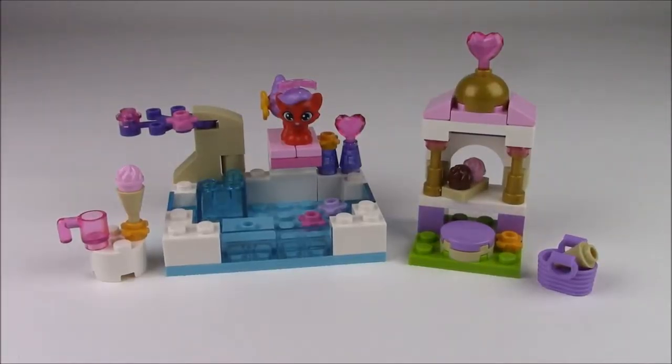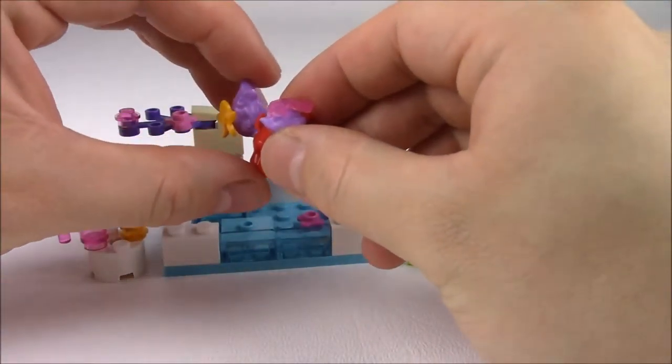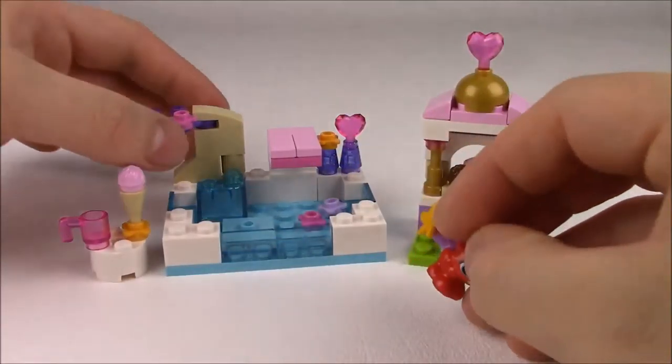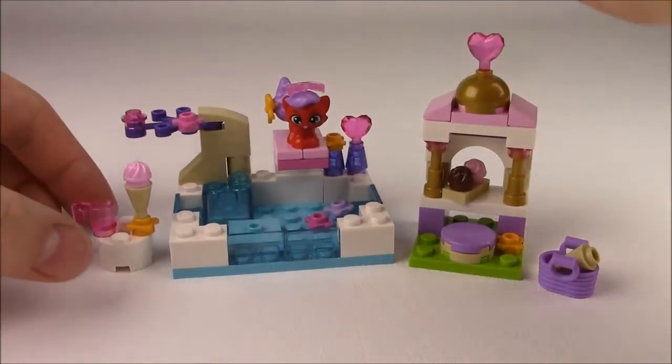So this is everything that comes with the set. You get Ariel's pet Treasure, who's really cute. She even has pink sunglasses on top of her head. And you have her pool here that has a bit of a purple tree, and then there's a diving board for her.